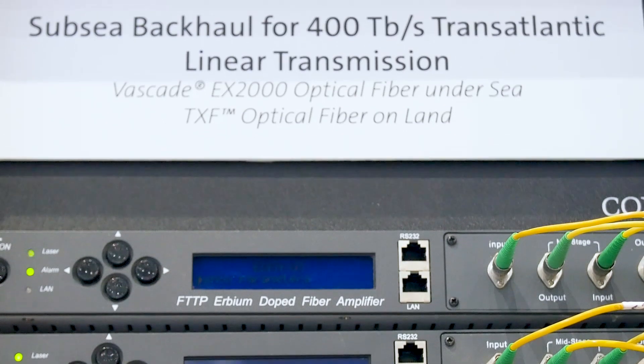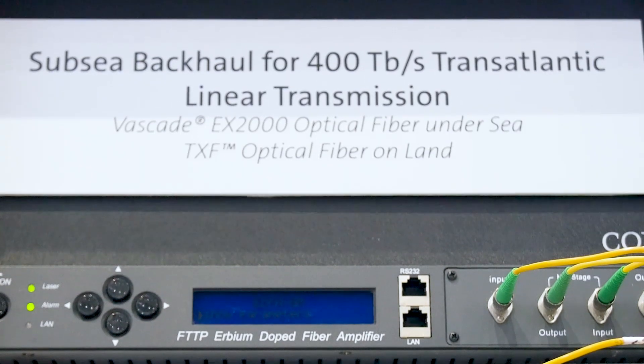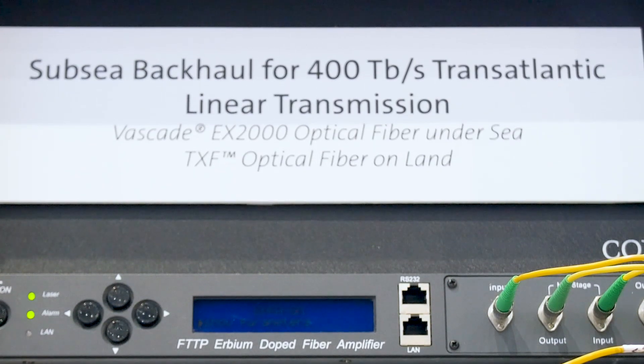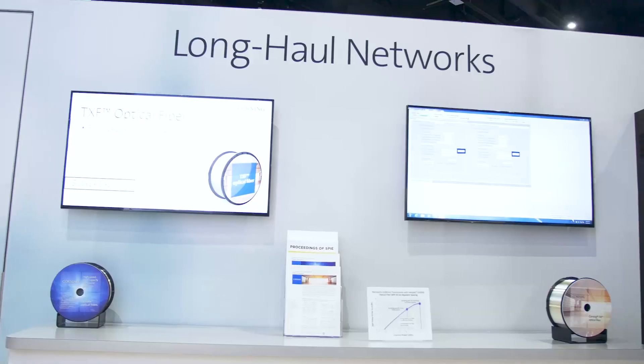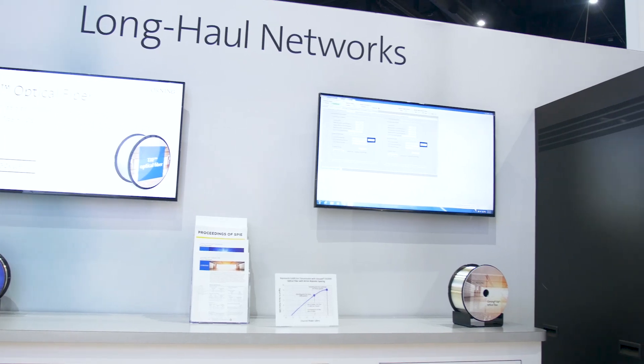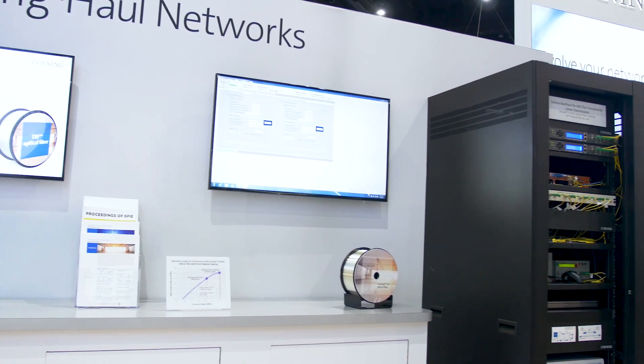We're seeing two major trends. One is the so-called linear submarine systems. The second trend is so-called subsea backhaul. In order to address those two trends, this demo shows how Corning's Vascade EX2000 fiber can help with a long-haul submarine section and how Corning TXL fiber can be used to optimize performance in the subsea backhaul.